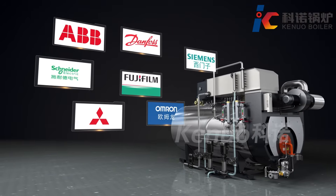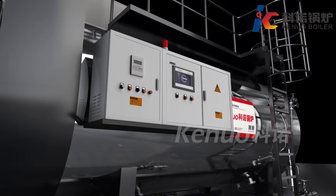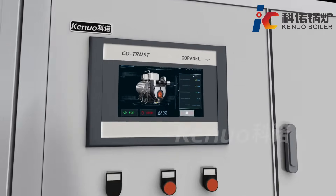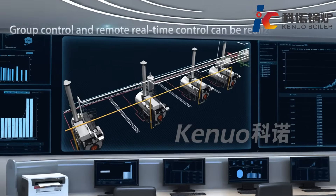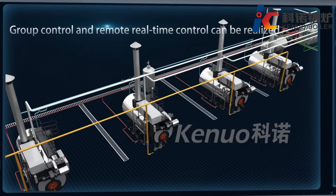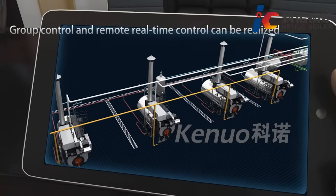The boiler uses first-class accessories with PLC control, high automation, and easy operation. The controller reserves programming ports to achieve multiple control modes, remote monitoring, or building management integration.